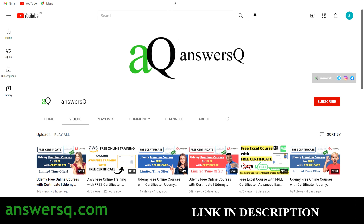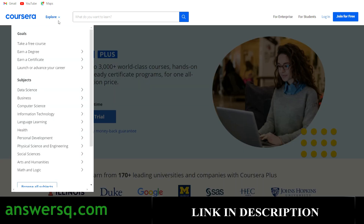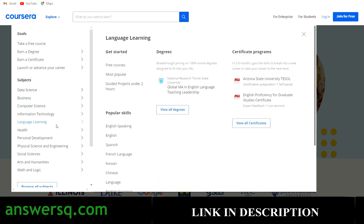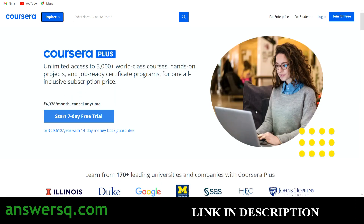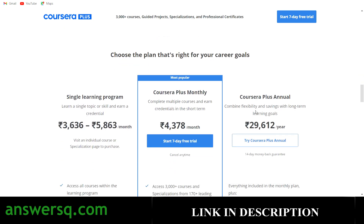I just want to tell you about the Coursera platform. It's a very good e-learning platform where you can get courses for any subject like data science, business, computer science, information technology, language, and engineering. If you want to learn anything on Coursera, you can go for their monthly plan, because if you take any program individually, it will cost you somewhere between 3,000 to 6,000 rupees. But with the Coursera Plus monthly plan, you just have to pay 4,378.